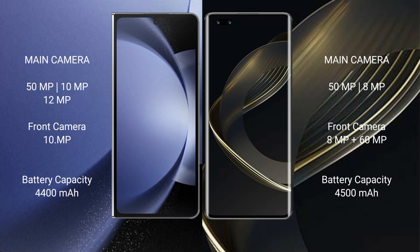Samsung Galaxy Z Fold 6 has a 4400mAh battery with 45W fast charging support. Huawei Nova 11 Ultra has a 4500mAh battery with 100W fast charging support.